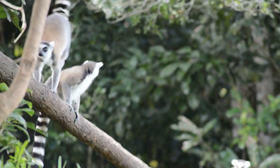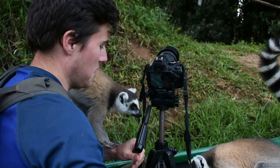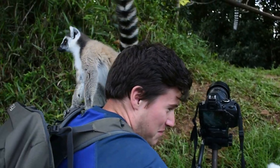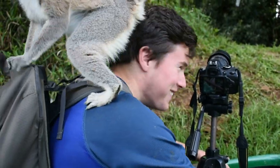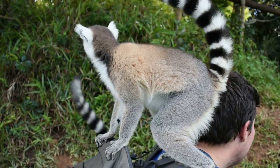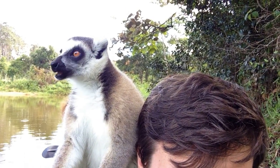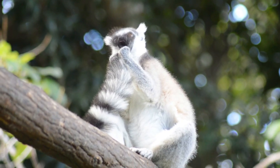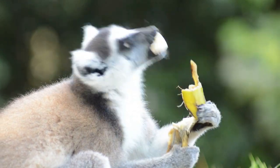When the boat got close enough, the ring-tails eagerly approached for some food. We were told these lemurs didn't like to be touched, but I'm now being clambered on by all these ring-tailed lemurs. Once they had emptied the boat of all of its banana supplies, they soon vacated back onto their island.